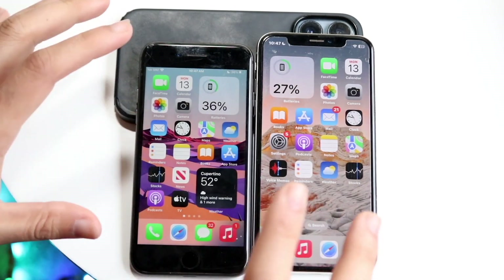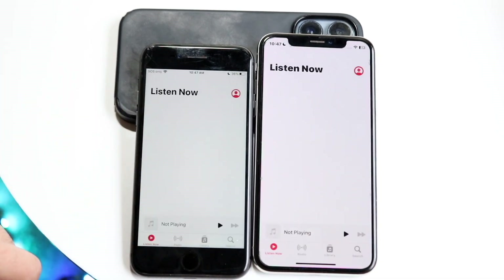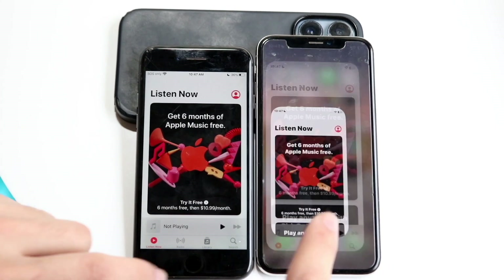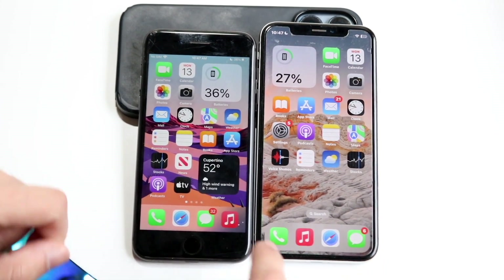One thing I want to note is that the gesture-based design on the iPhone X is way better than the home button design on the iPhone 8. So even if the iPhone 8 may be faster sometimes, the iPhone X is going to seem faster — because just look at this. If I hop out of an application, it is a much quicker experience on the iPhone X than on the iPhone 8.